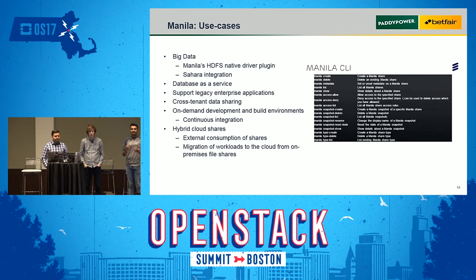Those are the main use cases. On the right-hand side, here are some example CLI commands for Manila: creating shares, deleting shares, providing access, creating and listing snapshots, and creating different share types using different backends — similar to how Cinder has different volume types. That was an overview of Manila and what it can provide. Now Stephen will show the Paddy Power Betfair use case.